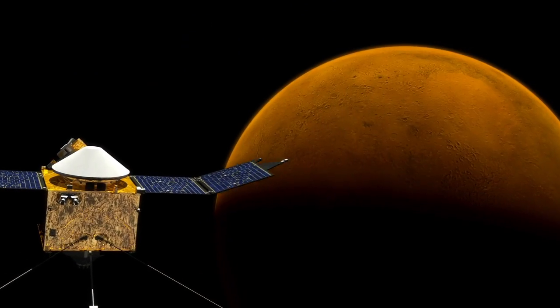This has been done before in the lower atmosphere, but it's never been done in the upper atmosphere where the escape is actually occurring, so that's going to be a first for MAVEN.